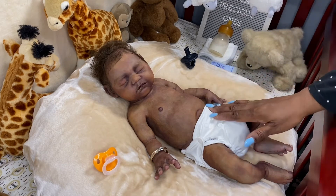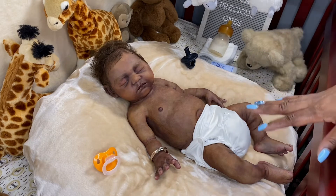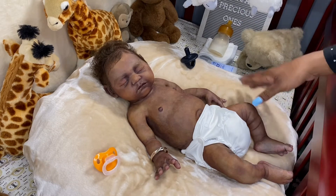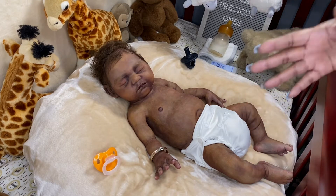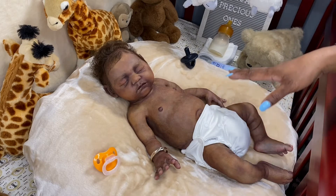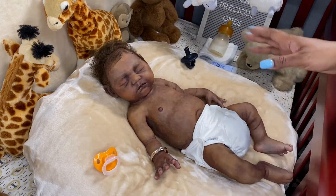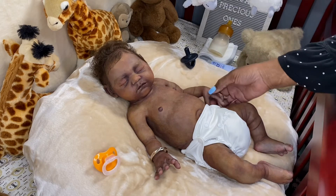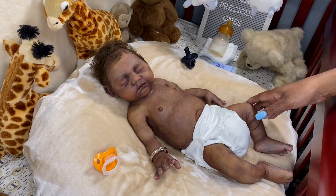This is Gabriel. He is the Andrew sculpt by Claire Taylor Dolls. He's a completed doll by Claire Taylor — his sculptor and artist — meaning he was sculpted, molded, poured into silicone, hair rooted, and all painted by Claire Taylor. He is the longest standing baby in my nursery. I've had him since 2017.